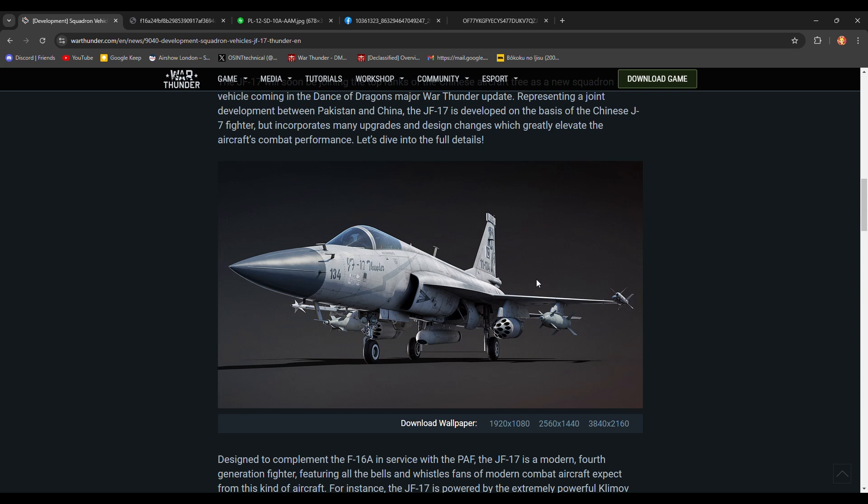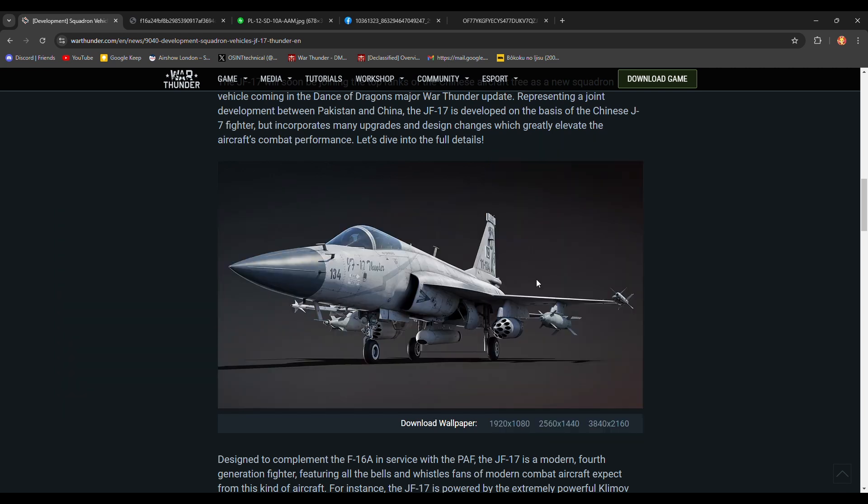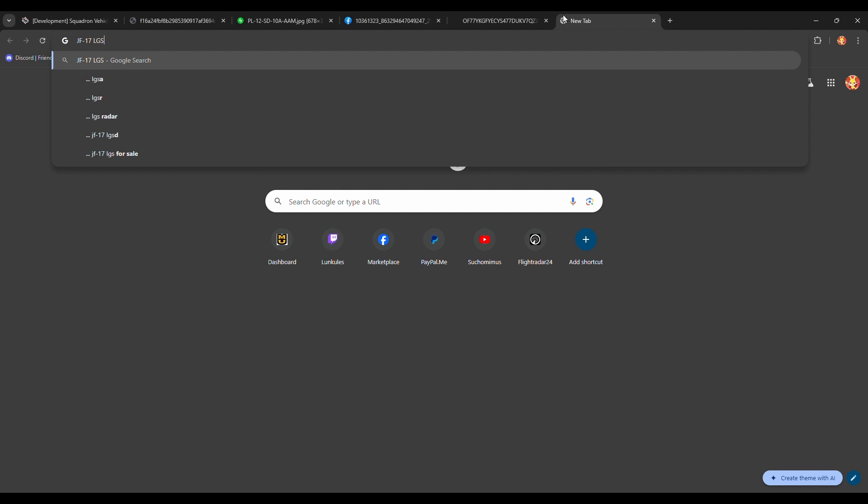I'm hoping they're something like the rockets on the Q-5s and the A-5C. They're not the HE rockets, but they're a small heat rocket and they do around 283mm of penetration. So that'll be nice. There's also a JF-17 with laser-guided bombs.